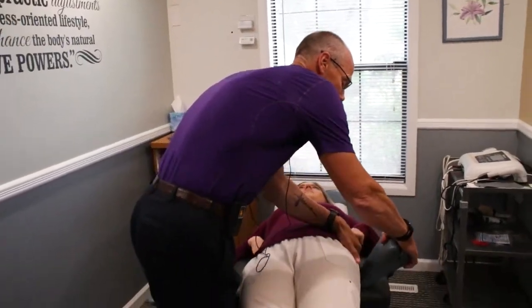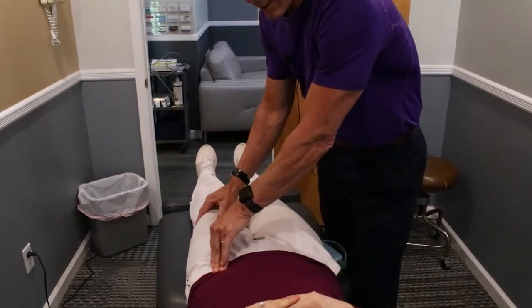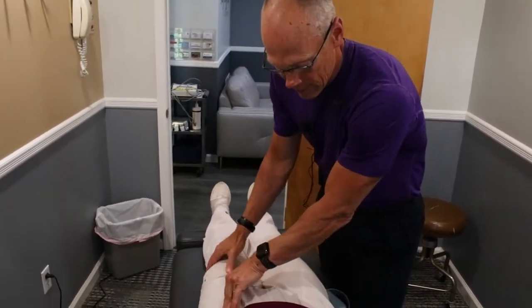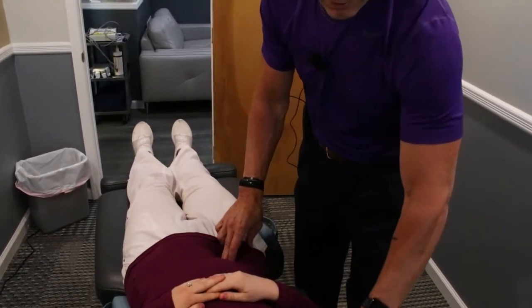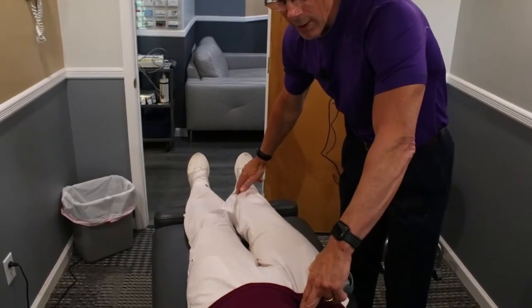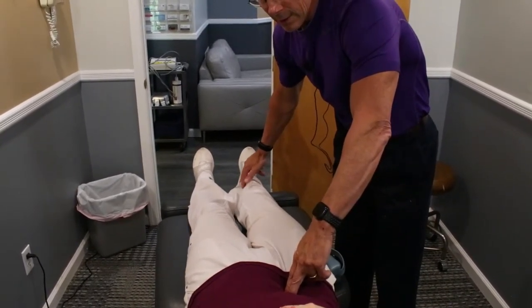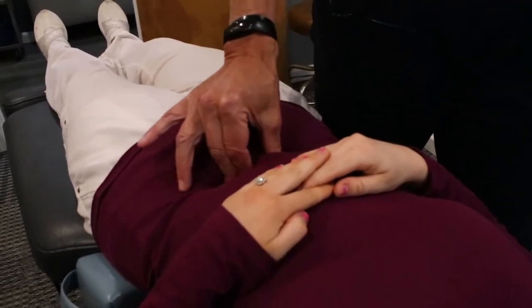Now I'm going to start putting Kate back together again — kind of like Humpty Dumpty. We're going to use some SOT blocks for the pelvis and start to balance that out, getting those legs to be the same length again. Then I'm going to do some acupressure over the ileocecal valve and work the corresponding acupuncture points for that. From there we'll address the kidney issue and the adrenals — it's just simple acupressure, it doesn't have to be very hard. Generally anywhere from 30 seconds to a minute is enough to start to stimulate that point.